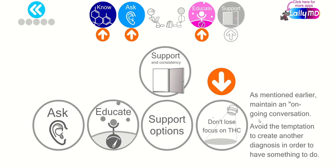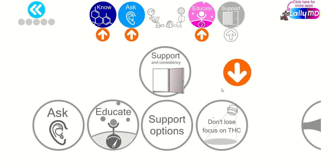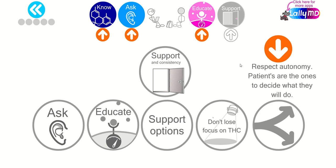As mentioned earlier, don't lose focus on cannabis use if it's an issue — keep it an ongoing conversation. Avoid the temptation to create another diagnosis in order to have something to do as a professional. Respect autonomy: patients are the ones who decide what they do. Some will reconsider their cannabis use after information, education, and support. A minority will opt to continue — that's their choice in the outpatient setting. The importance is avoiding misdiagnosis and unnecessary medications, which carry their own risks.